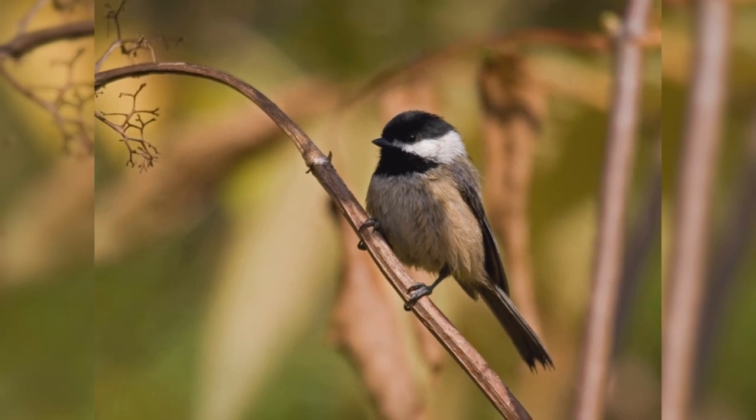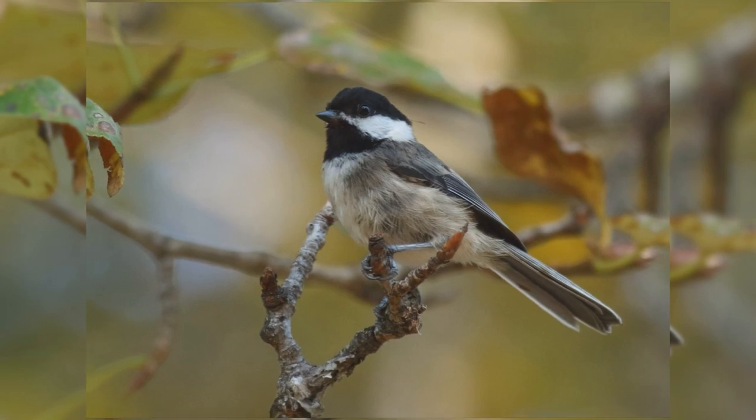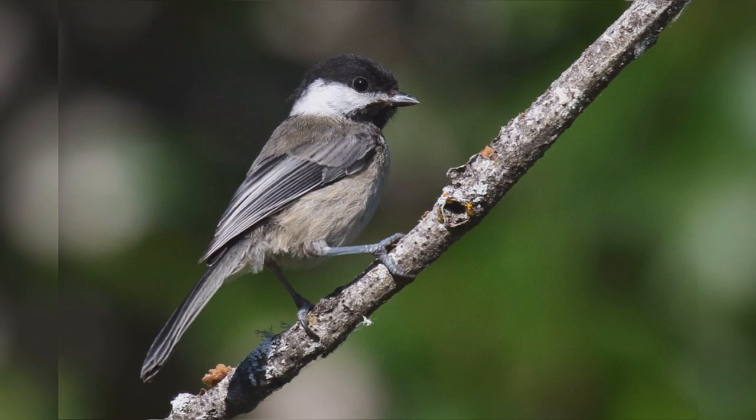In winter, they make up the core of roaming mixed feeding flocks. These flocks include chickadees, kinglets, nuthatches, and often include brown creepers, downy woodpeckers, yellow-rumped warblers, and wrens.